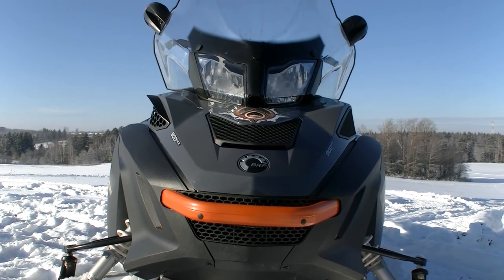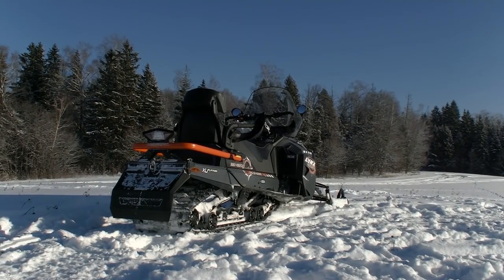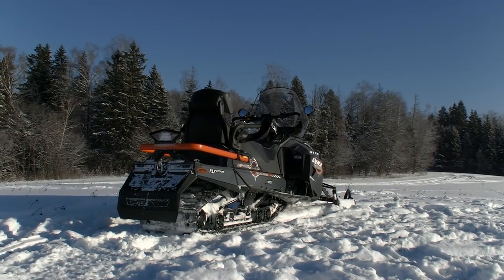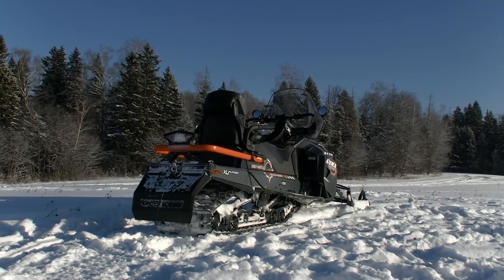They just slightly changed the design. Lynx is designed for long travels and expeditions, which means we expect this snowmobile to be the most comfortable and reliable. And running ahead, I can say that Lynx satisfied all our expectations — there is good reason to state it is one of the most luxurious and comfortable snowmobiles nowadays.